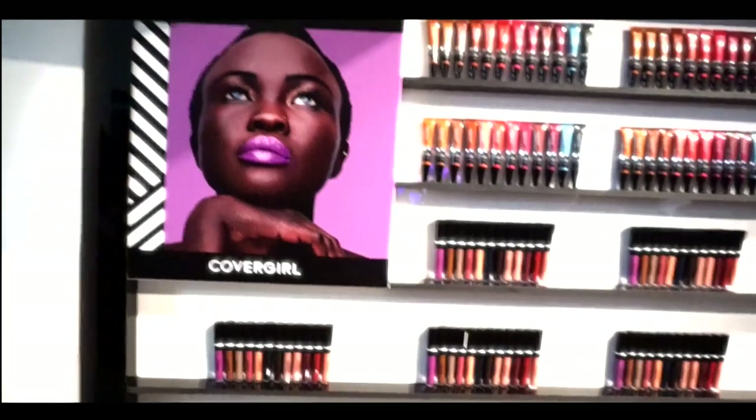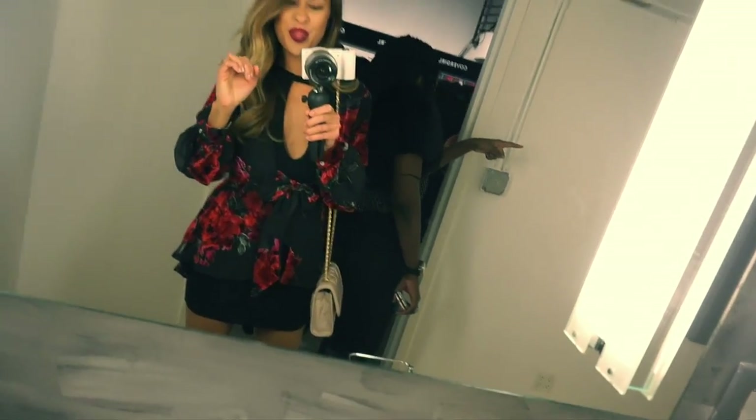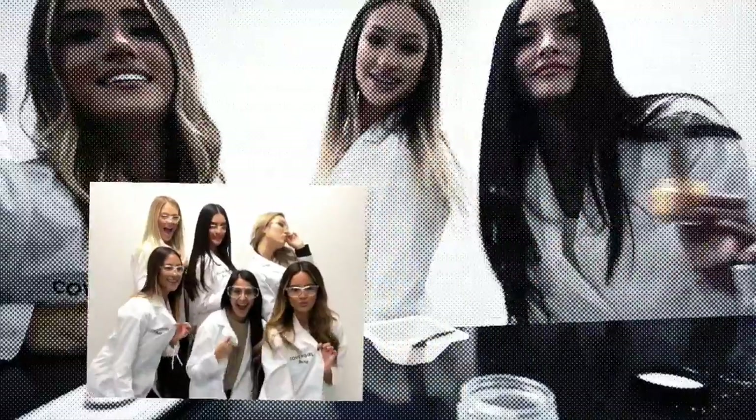Being surrounded by so many beautiful humans, I'm so thankful to CoverGirl for sending me, and I hope you enjoyed the video. I will have product links down below, and as always, thank you so much for watching. I'll see you guys in my next video — bye!